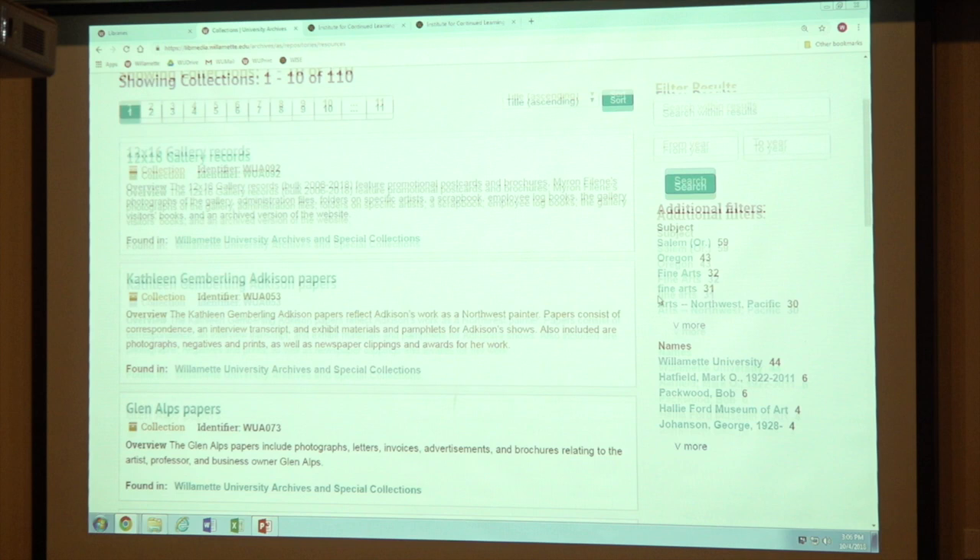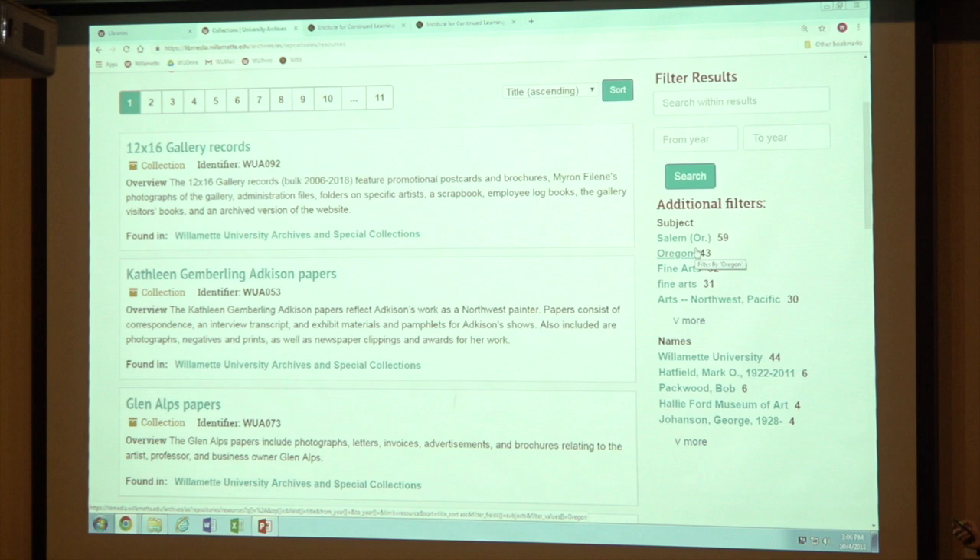You'll notice we also have those filters once again. If you want to filter through the collections, you can. For example, the Arts Northwest Pacific — that's a subject term we've assigned to all of our Pacific Northwest Artist Archive papers. If you wanted to look at all of those collections, you could click on this subject and it would take you to all of those collections. So I'll do that now.